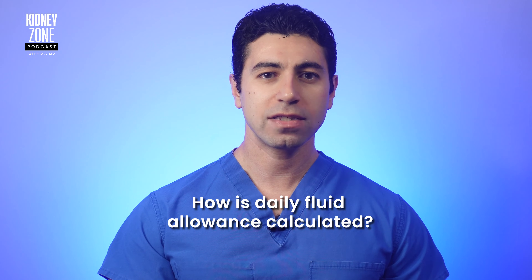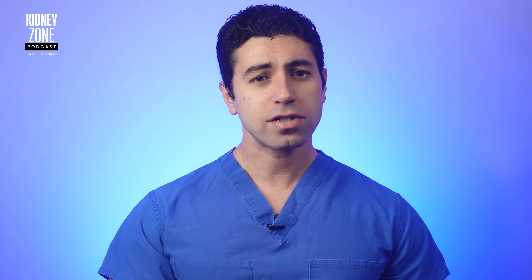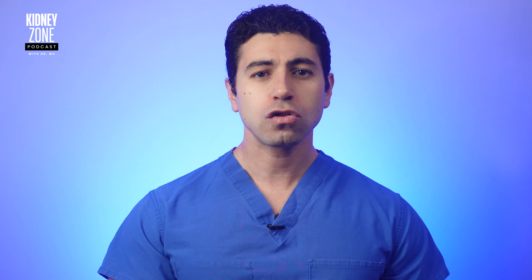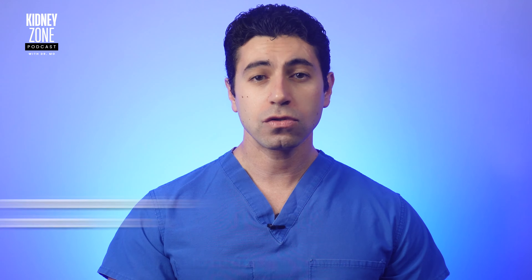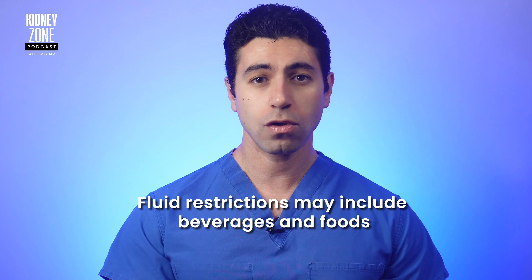Let's discuss how to calculate your daily fluid allowance. Calculating your daily allowance requires a structured approach. Begin by consulting your healthcare provider, particularly a nephrologist or a renal dietitian who specializes in kidney disease management. They will consider individual factors such as your kidney function, age, sex, and body weight to establish a precise fluid restriction. This restriction often includes not just beverages, but also foods that contribute to your overall fluid intake.